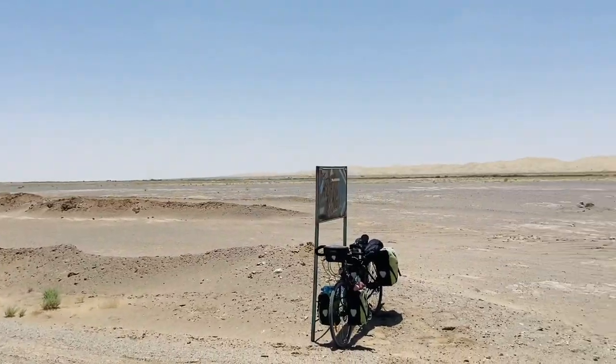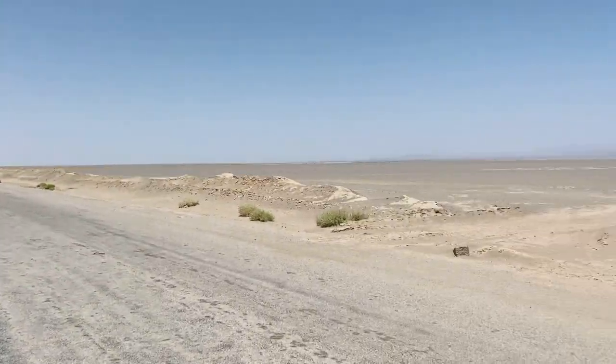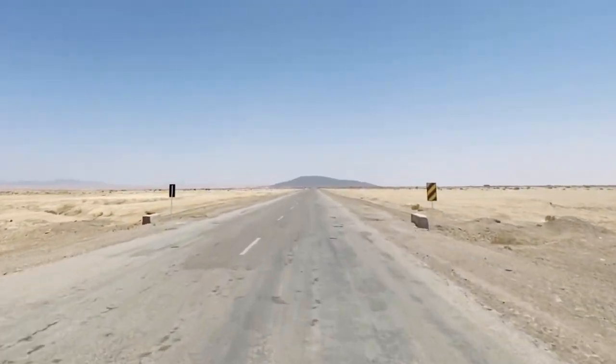I'm only going 100 or 120 kilometers to the next reliable water source. I have ridden much further than that without water in Australia, but that was many years ago. I'm trying to concentrate on how beautiful it is instead of how nervous I am. There's no getting over it — it does feel quite remote, but there's the occasional track in case of emergency.